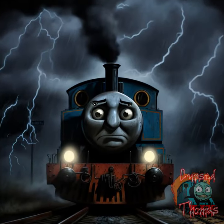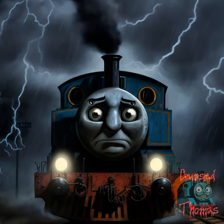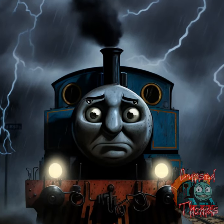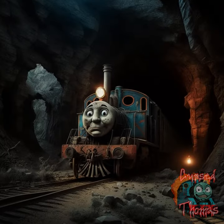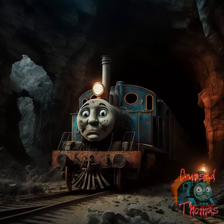Thomas running through a dark and stormy night with lightning illuminating the sky and the sound of thunder in the background. Thomas running through a dark and abandoned mine with twisted tunnels and eerie echoes.